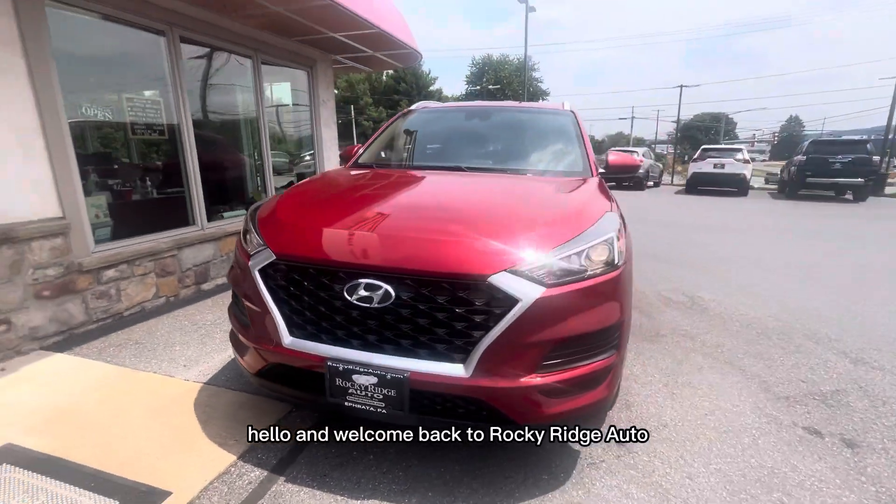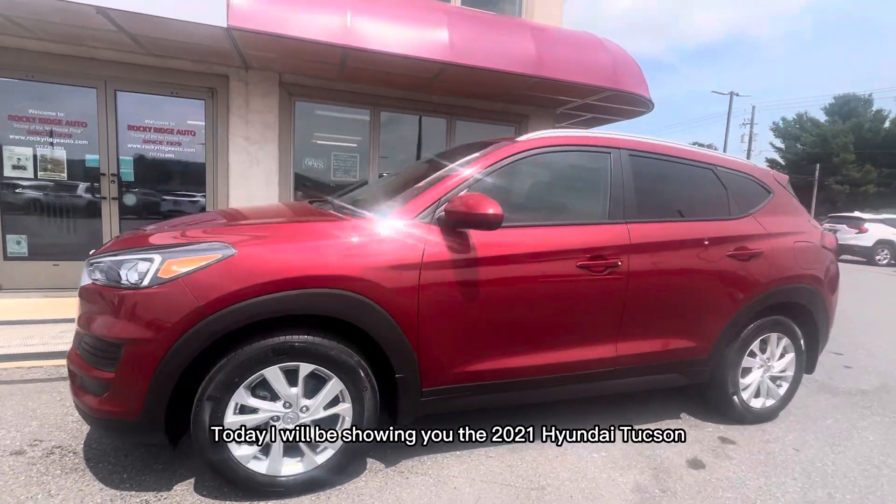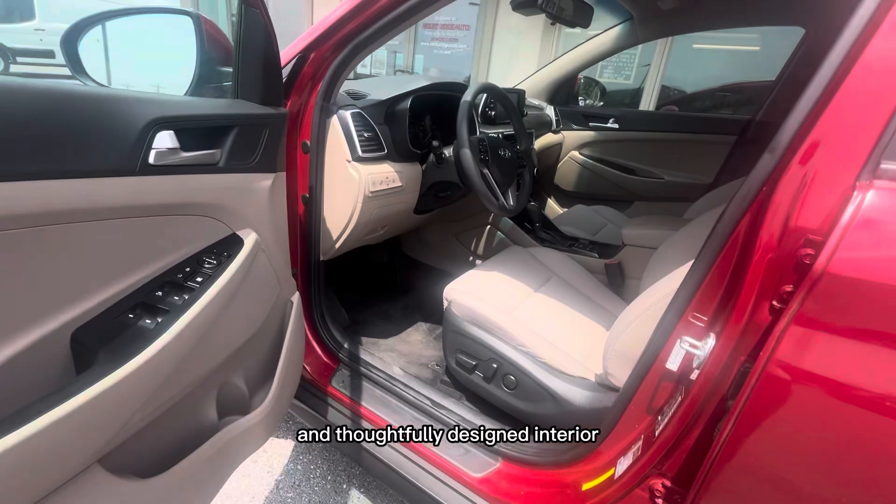Hello and welcome back to Rocky Rich Auto. Today I will be showing you the 2021 Hyundai Tucson. Tucsons are known for their smooth ride and thoughtfully designed interior.